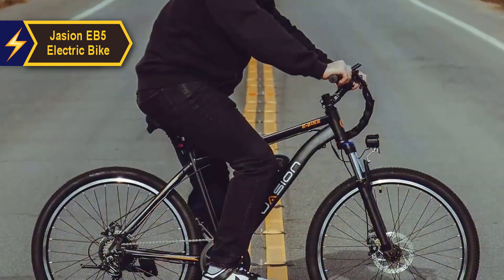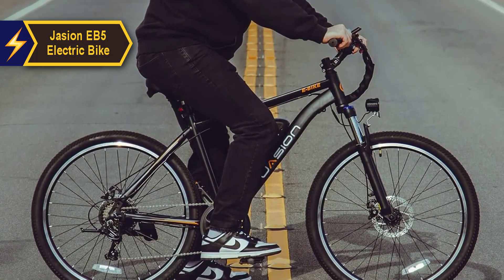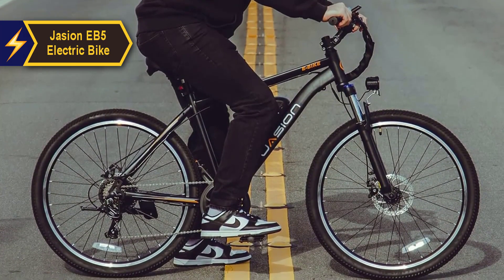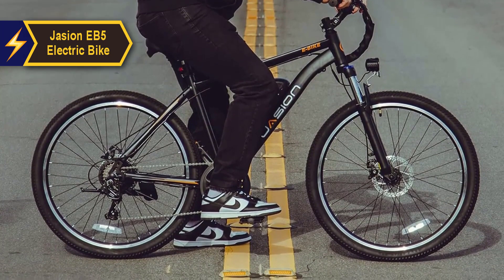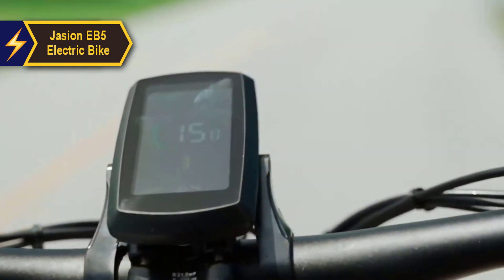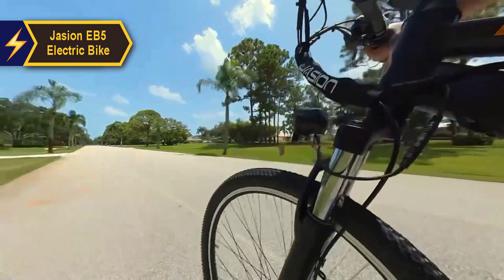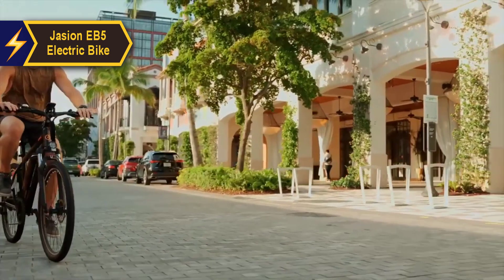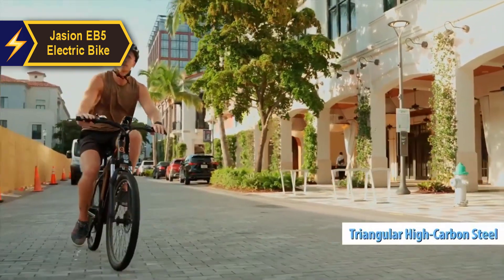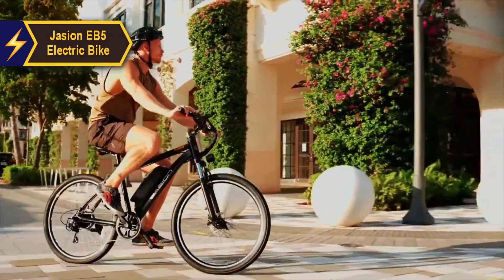I would highly recommend the Jason EB-5 electric bike to anyone in search of an efficient and affordable electric bike. The 26-inch puncture-resistant tires offer increased durability, and the high-strength front fork, Shimano 7-speed gears, dual lights, LCD screen, and front and rear mechanical disc brakes ensure a comfortable ride. Moreover, its high-carbon steel triangular frame guarantees superior stability. It's definitely a thumbs up!